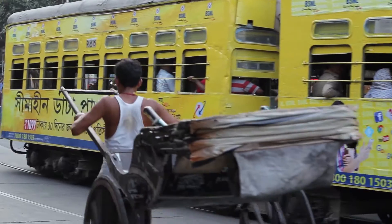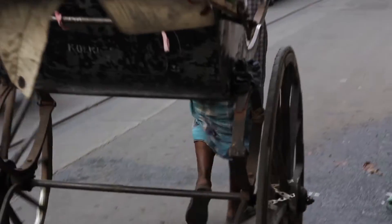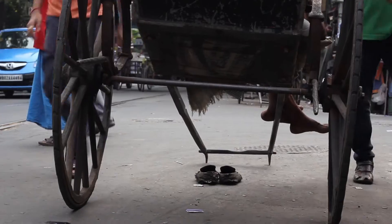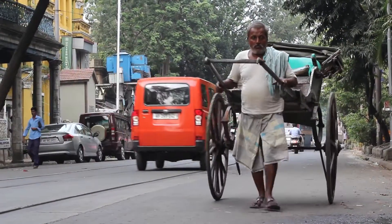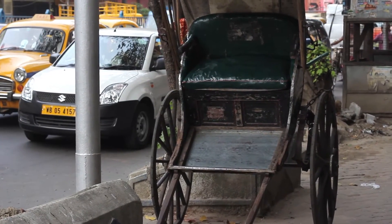Like tea, tram, cricket and Gothic architecture, Tana rickshaw is a British heritage in Kolkata's colonial treasure. These rickshaws pulled through waterlogged lanes and crowded marketplaces are unique to Kolkata's identity in contrast to the city's modern infrastructure.